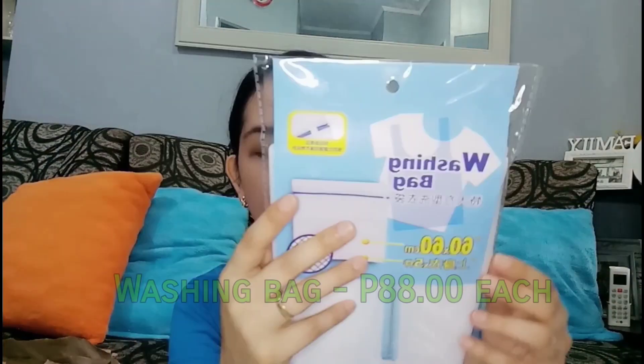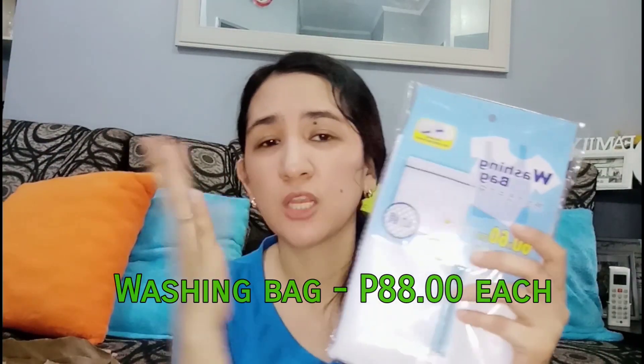Also 88 pesos — a washing bag. This is for protecting delicate items like bras, panties, and underwear when you put them in the washing machine, so they don't get damaged. You place your delicates inside this bag before machine washing to keep them safe — especially the clothes or items you really want to take care of.